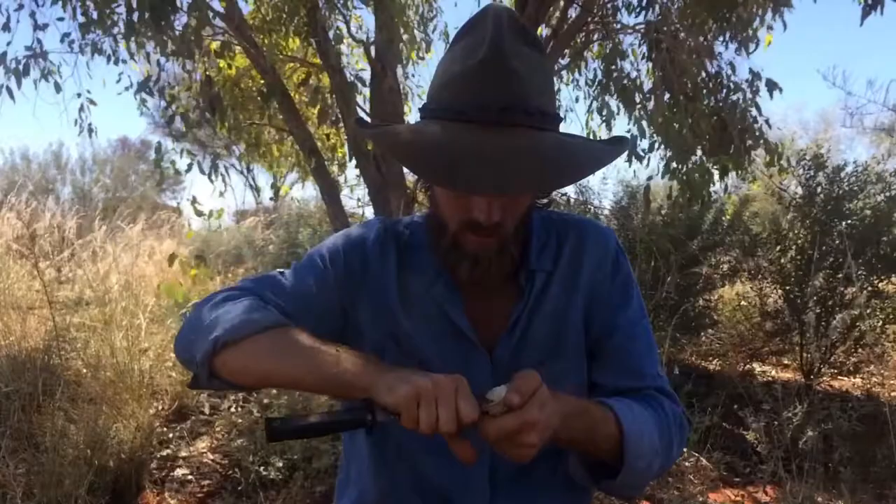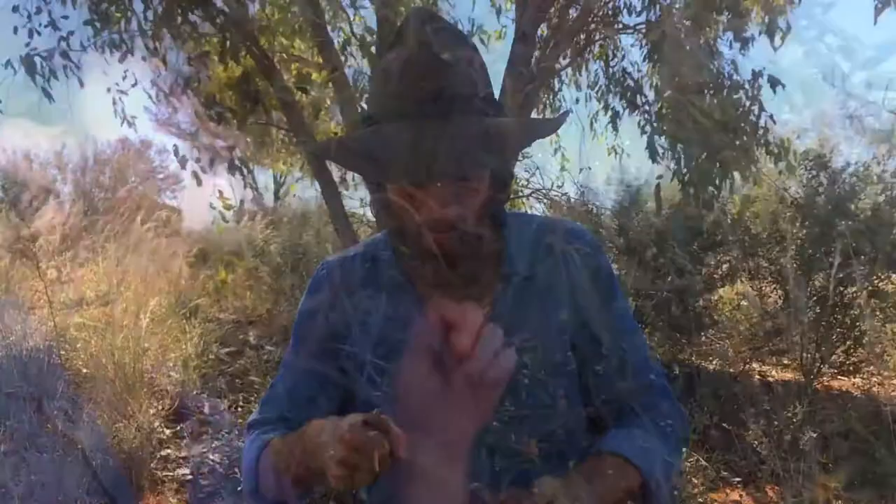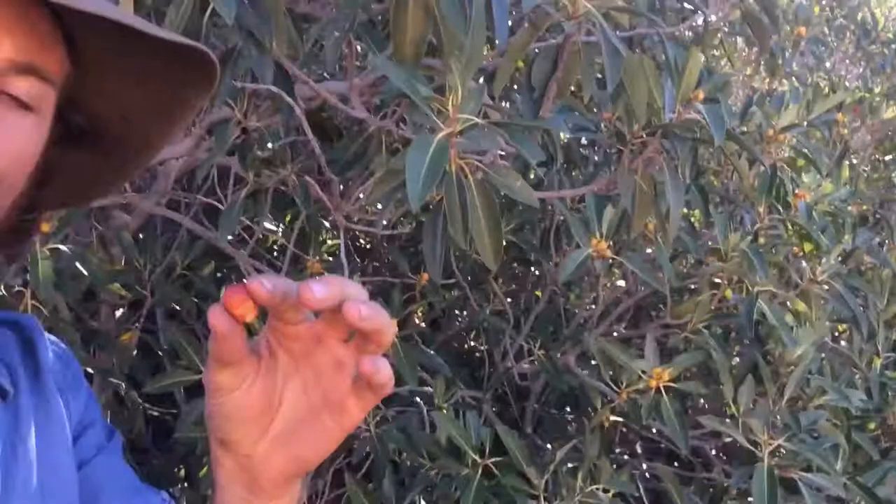Have a look at these fellas here - these are bush figs, very nice and ripe. I'm going to collect a few of these and put them in the damper with the bush coconut. Mmm, very sweet.